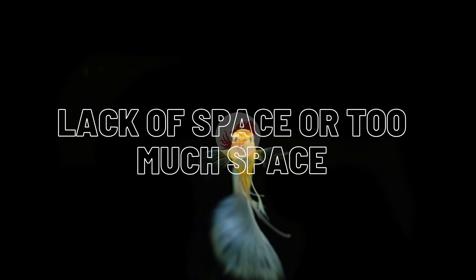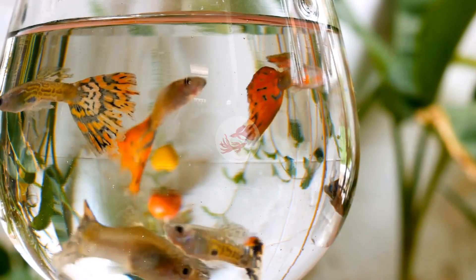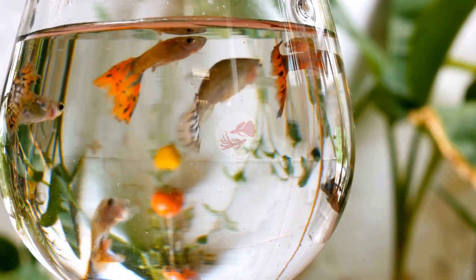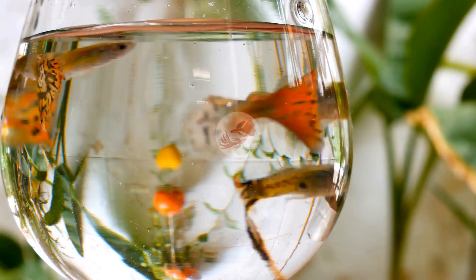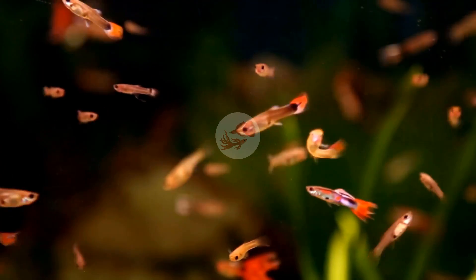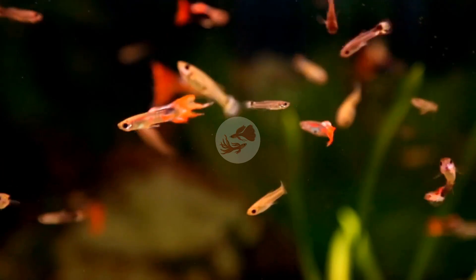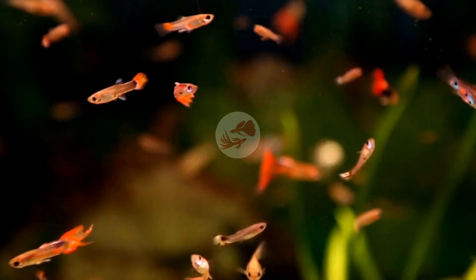Lack of space or too much space. You might call me mad — why did I say too much space? Well, I found that very young guppy fry up to one month old will grow very slowly in a large tank. Due to high water volume, they are not able to find food effectively. Fry will use a lot of energy swimming around and looking for food. This energy can be turned into growth by providing the right amount of space.